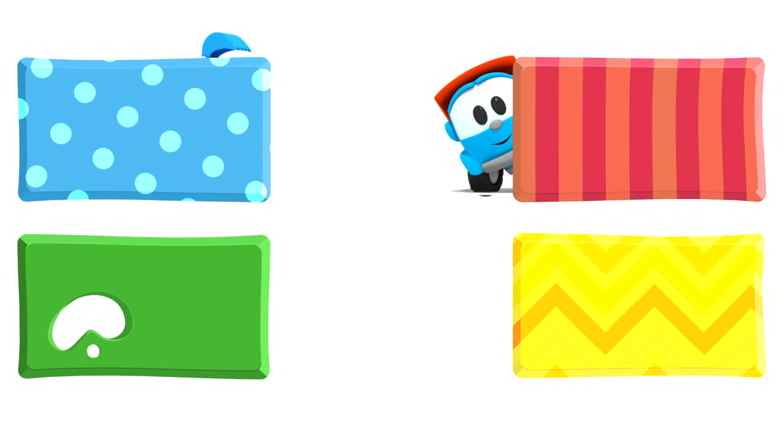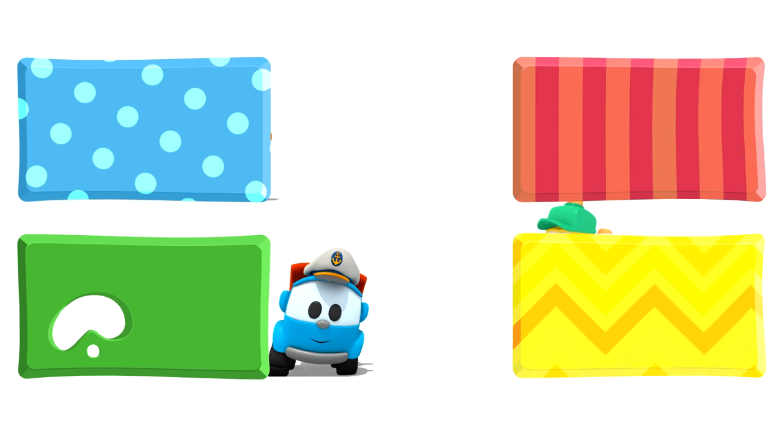Look, Leo! Lifty and Scoop are hiding behind some rectangles — they are going to watch some new cartoons. Click on the rectangles quickly before they disappear!